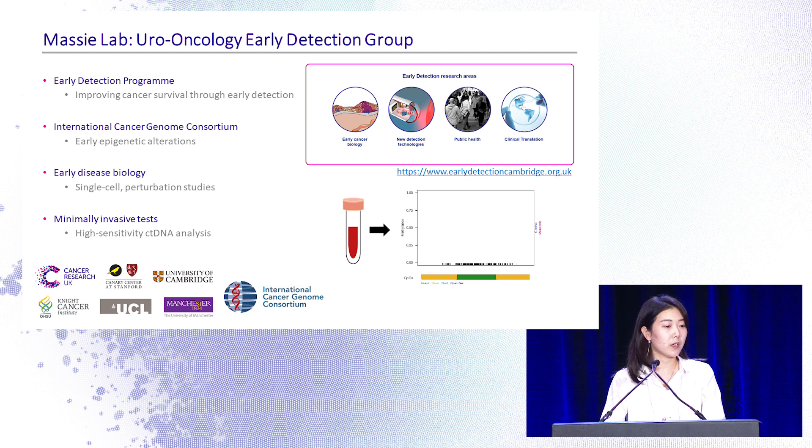We believe we can improve survival rates by detecting cancer earlier, when treatment is more effective. To achieve this, we are studying early disease biology and minimally invasive tests using liquid biopsy, especially cell-free DNA.